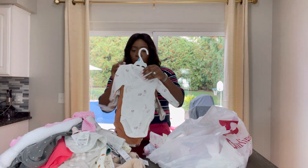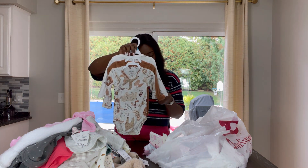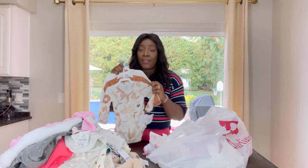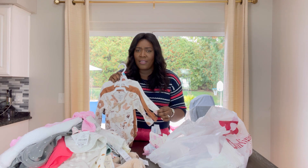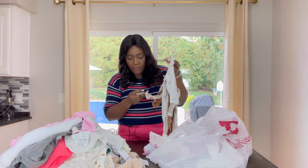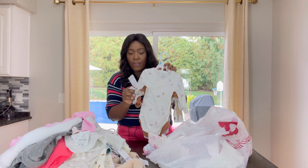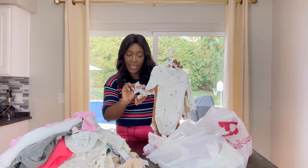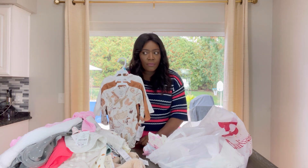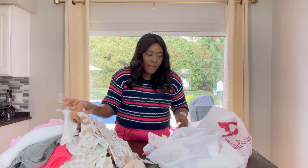We do have some long sleeve onesies from Carter's. These were $9.99, and that is why I love Burlington and stores like Marshall's—you get the same brand for cheap. They have the original price here and the original price is $28. I'm not spending $28 for three onesies. Not happening.